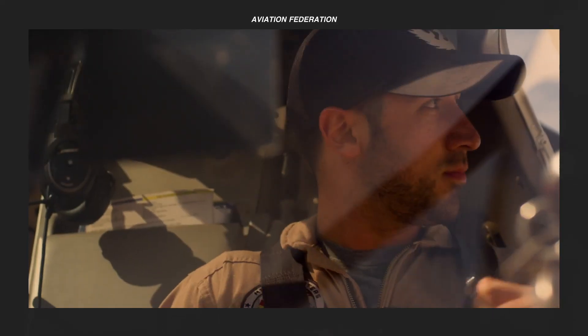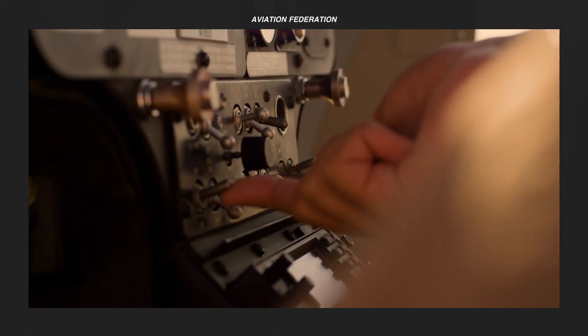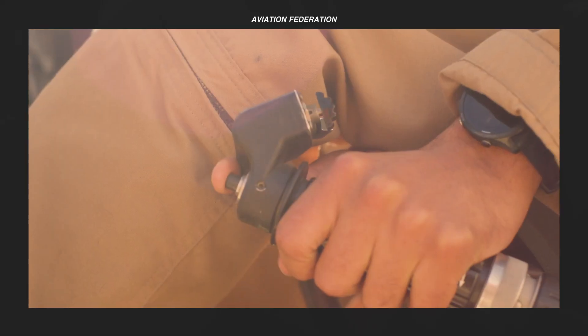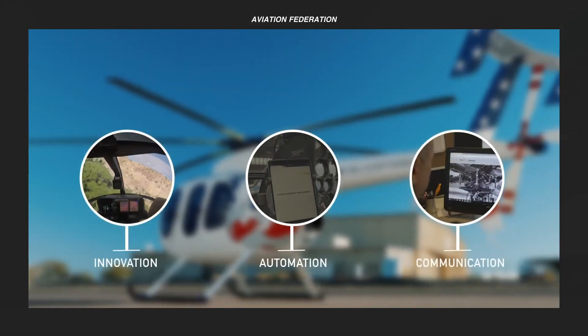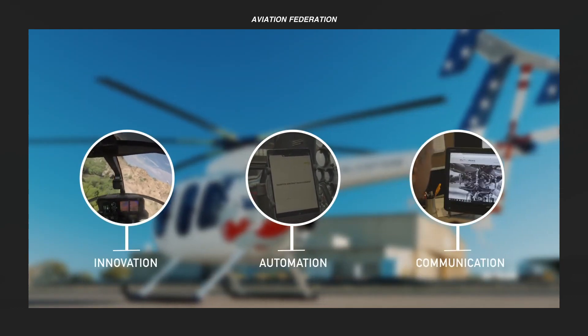Aeronautical engineers are motivated to develop unconventional helicopters to achieve particular performance or operational improvements such as drag reduction, increased useful load, and short airfield capability, among others.